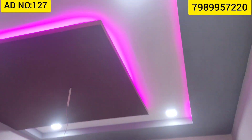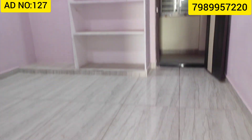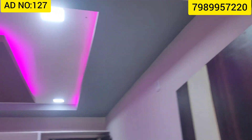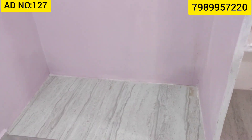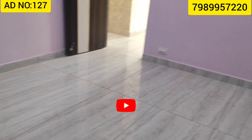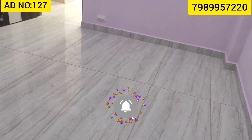The master bedroom is in the house and the hall is also in the house. Now we'll take a look at the second bedroom as well. There is an attached bathroom included with the second bedroom.